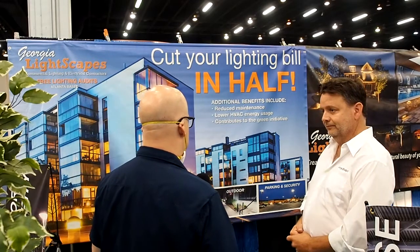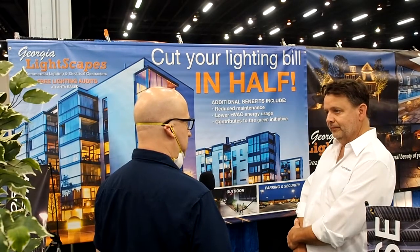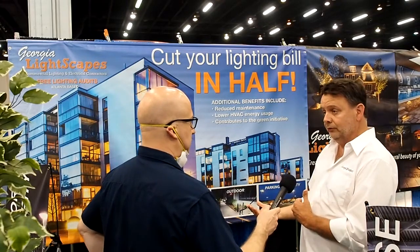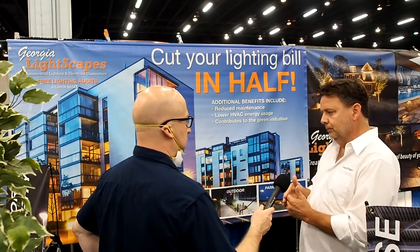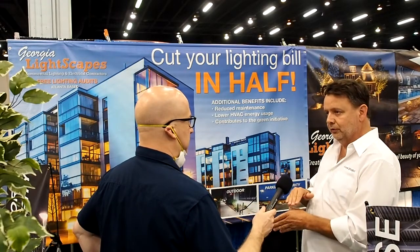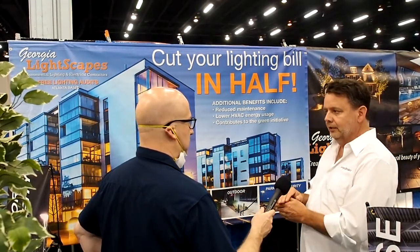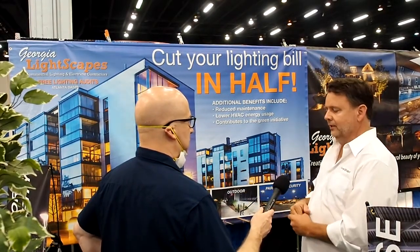There can be a huge upfront cost for these upgrades — is financing something you offer? Yes, there are lots of options. We have connections with loan officers, and usually your monthly financing cost equals what you save on your electric bill. So whatever you save on your electric bill, you apply toward your loan — most of the time it doesn't cost anything out of pocket.